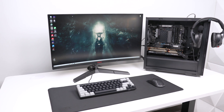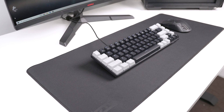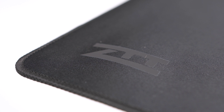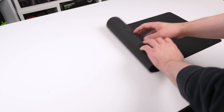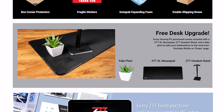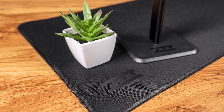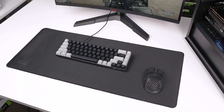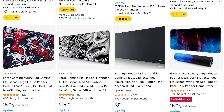Every great gaming setup needs a proper mousepad, but since it's a subjective choice depending on design, I used the matte black ZTT option from ZTTbuilds.com. We don't sell the mousepad directly yet, but every build purchased other than our monthly drops comes with a free setup upgrade including this, a fake plant, and a ZTT headset stand. For this setup guide, I recommend budgeting around $10 to $15 and picking whatever design you like — there are a ton of options on Amazon.